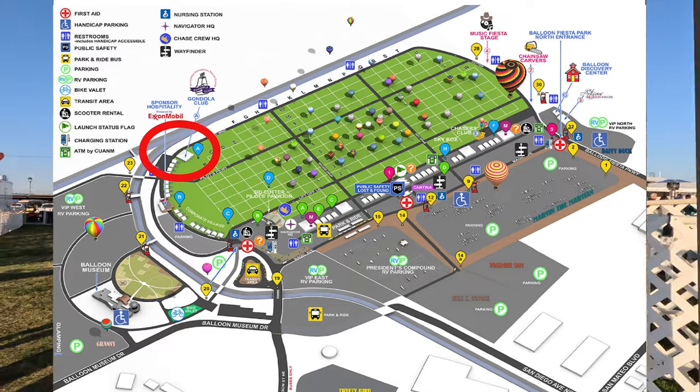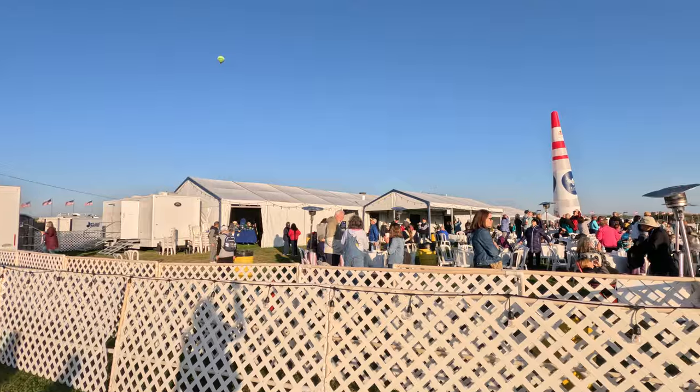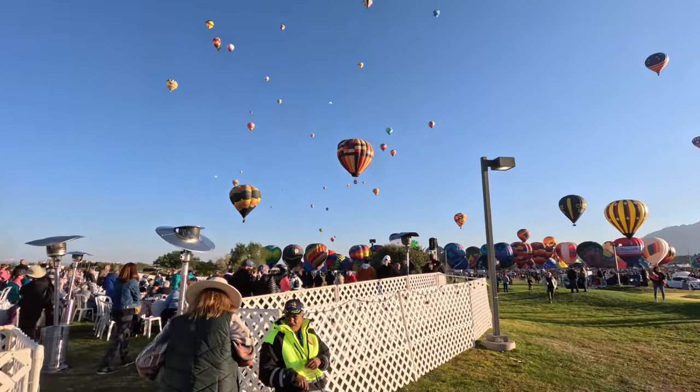I found it — the very far southwest corner of the field is the Gondola Club. This is the premier area for a VIP experience here at the Balloon Fiesta. Honestly, the location is perfect because all the balloons fly overhead since they all head south after they take off from the field.